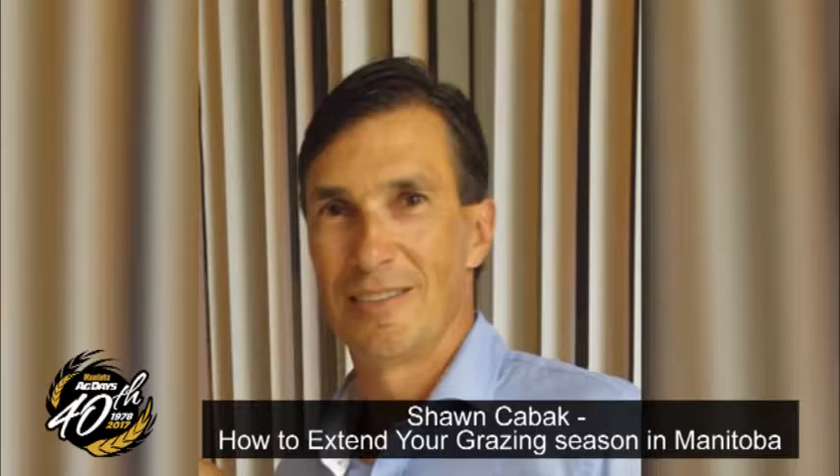Some of the different options we'll look at in the next half hour or so include stockpiled forage, second or third cut grazing of hay fields, corn grazing, swath, bale grazing, corn stover, stubble grazing, and others.